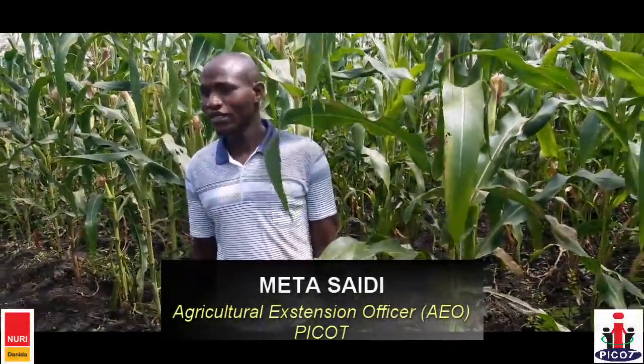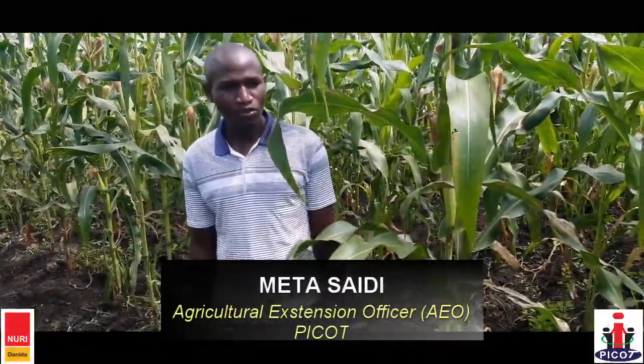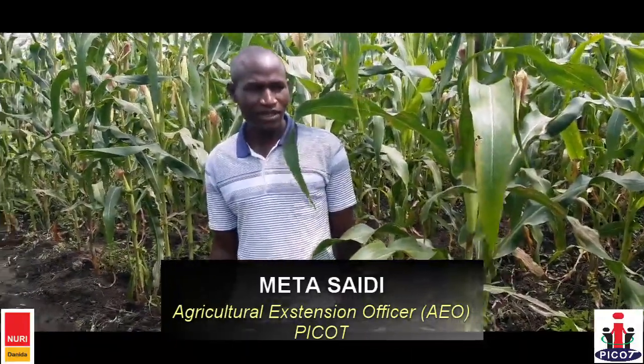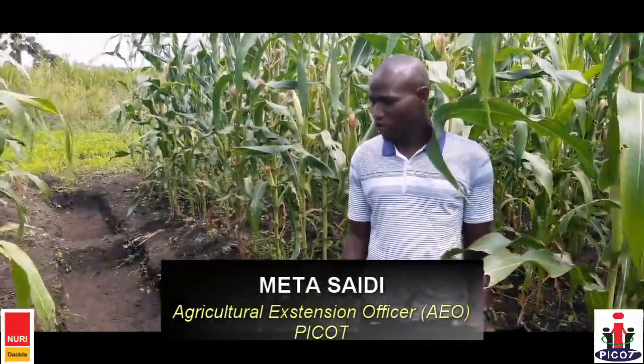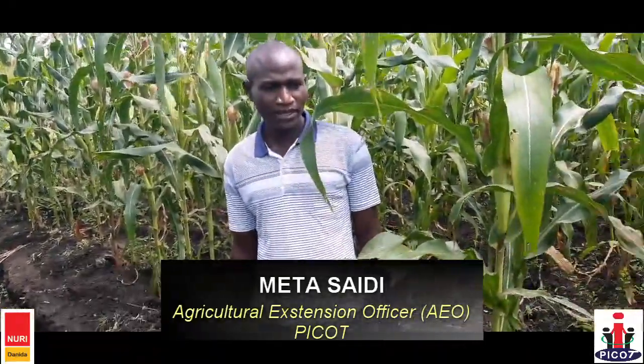This group is called Jonyanita Farmer Group. The group has 30 members — 20 females and 10 males. This is their demonstration. They planted the long fife as the strategic crop.